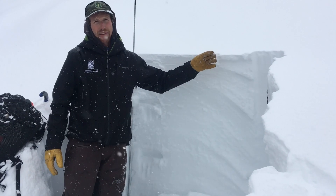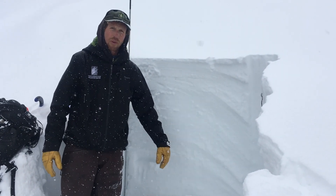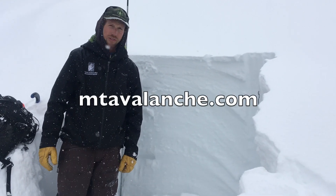Around the corner on a south aspect, the snowpack was wet all the way to the ground, so we're starting to deal with wet snow issues. But that's kind of in the back of our minds for the next week while it's still cold and snowy.